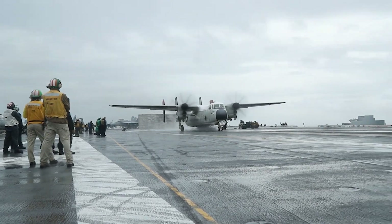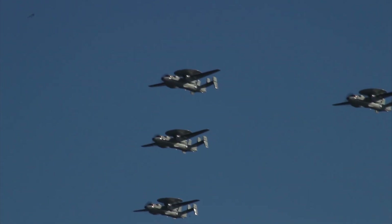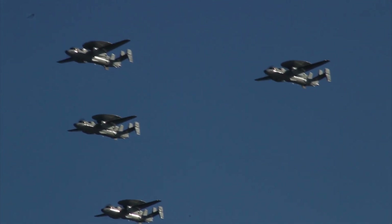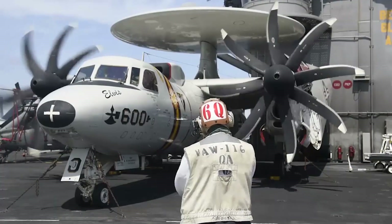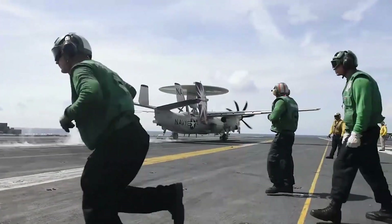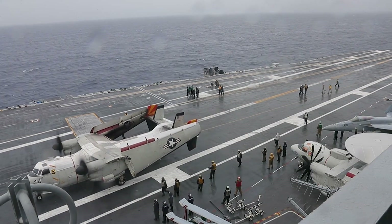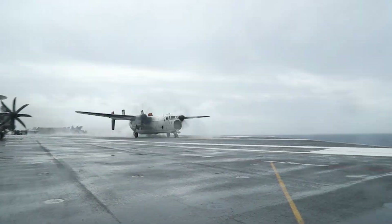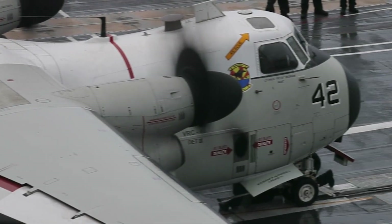The venerable fixed-wing Greyhound has been performing COD duty since 1965 and is itself a derivative of the world-famous E-2 Hawkeye. Take a Hawkeye, remove the radar dome, widen the fuselage, and you've got yourself a C-2 Greyhound. The C-2 can carry up to 26 passengers, 10,000 pounds of cargo, or a combination of both, up to 1,300 nautical miles.